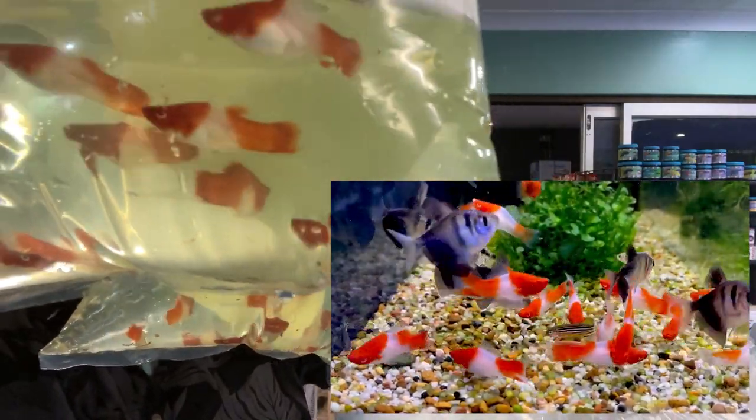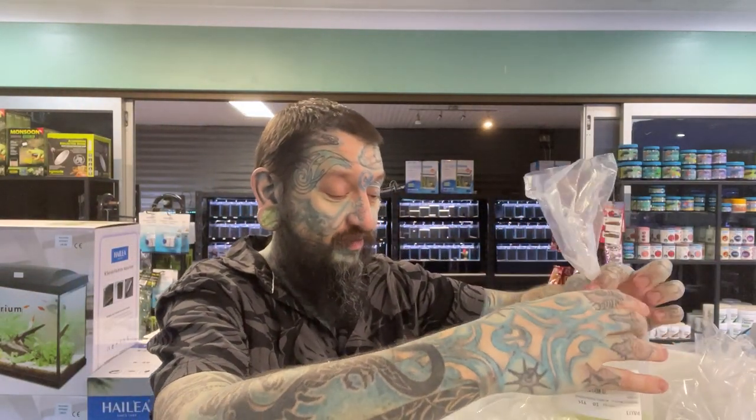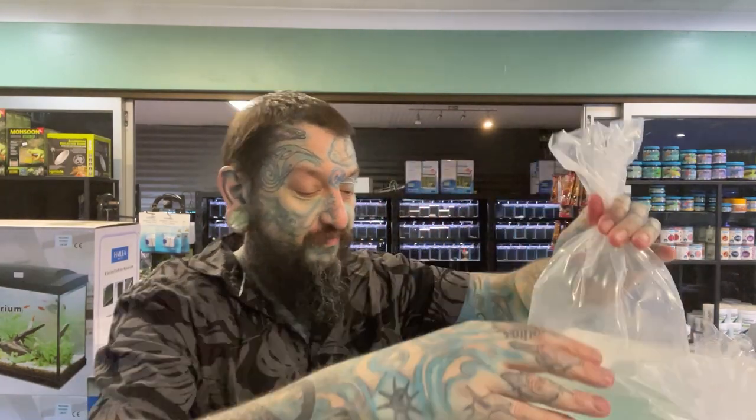These are red and white swords - I think they call them Santa swords, or they've got another fancy name. Very very cool - yes, like a normal swordtail but a different color pattern. That's pretty much it with those guys.